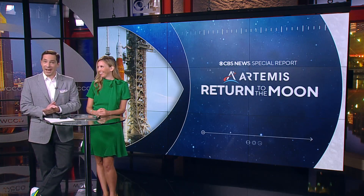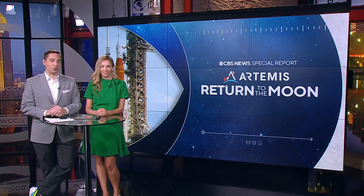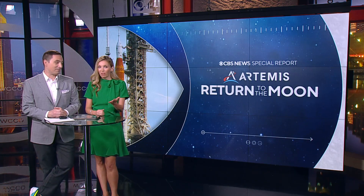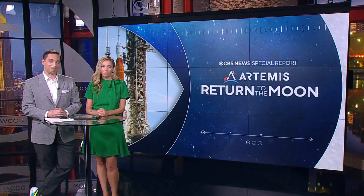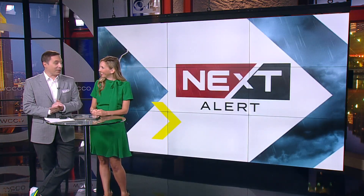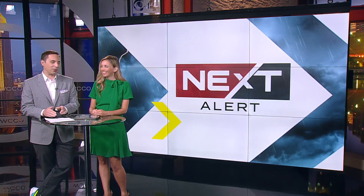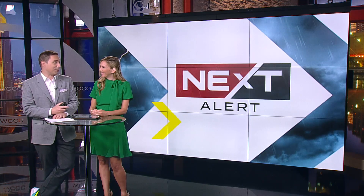This launch is scheduled for Monday morning at 7:33 central time. Of course, it could be scrubbed if weather conditions aren't right, but we'll let you know. We've got a link on WCCO.com so you can watch it live. I love that Big Lake is big time here — I didn't know that until he mentioned it. It's pretty cool to know how many communities around the country are contributing to the project, and of course NASA is employing those people too, so that's good news.